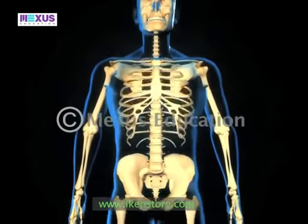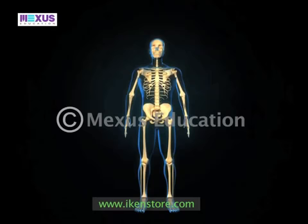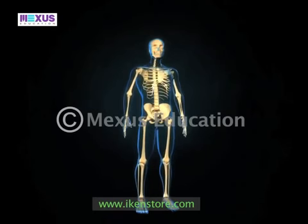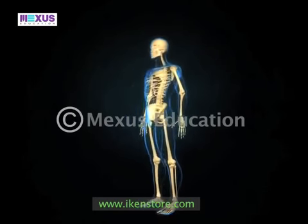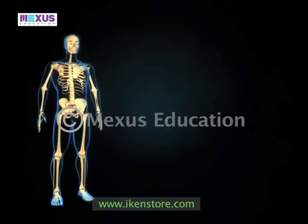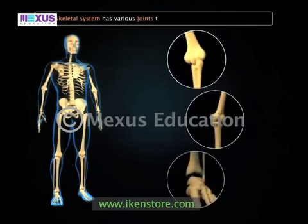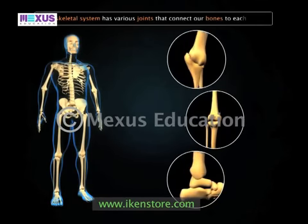The human body is capable of making some amazing movements, but if our skeleton consists of bones, how are we able to move our limbs? This is because our skeletal system has various joints that connect our bones to each other.